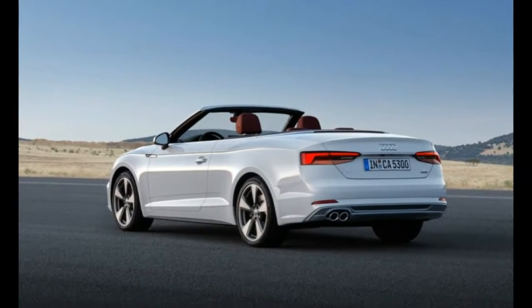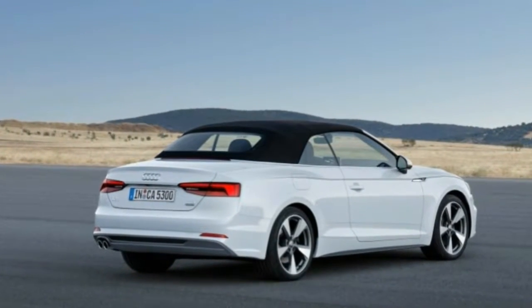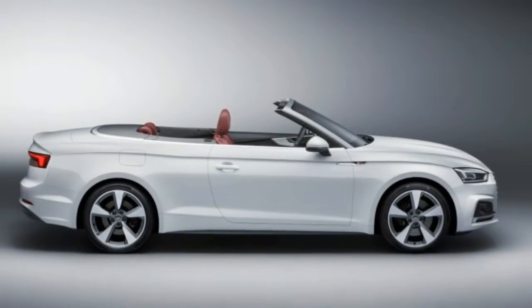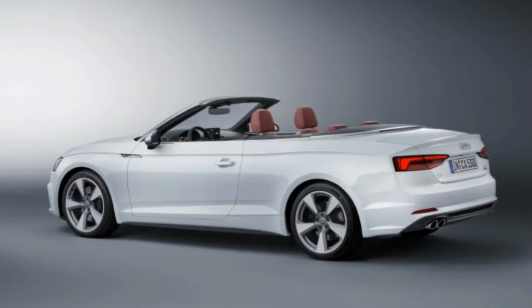Both models will have quattro all-wheel drive. We've already described what these powertrains are like to drive in our reviews of the A5 Coupe and the A5 and S5 Sportback models, and we expect similar performance from the open-roofed versions.